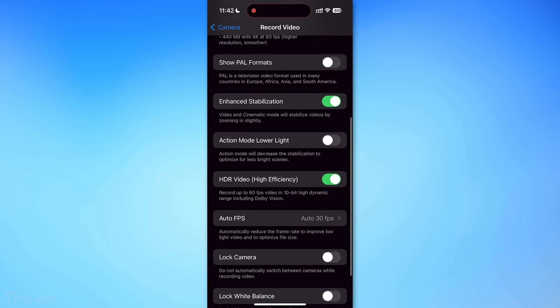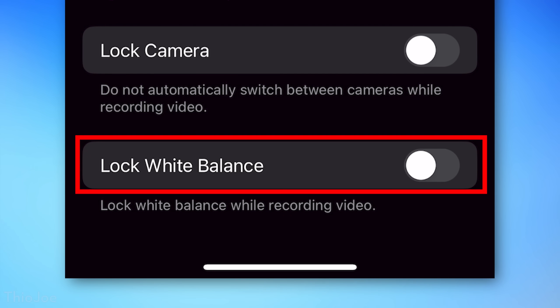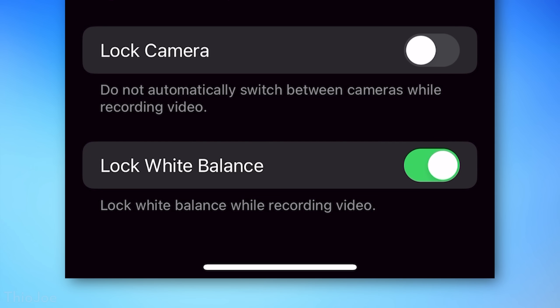Another little feature for video: you can now lock the white balance, which means the camera won't change the color temperature while you're filming a video. So it's not going to make the video more orange or blue, for example.